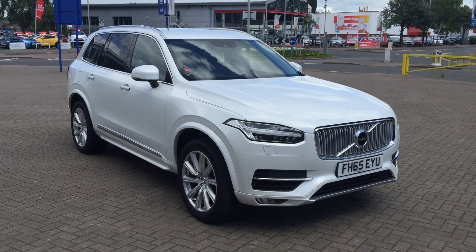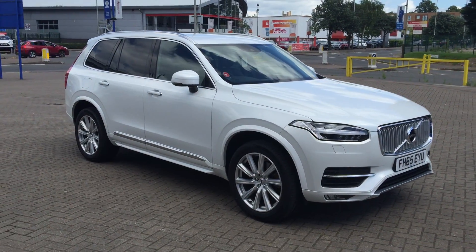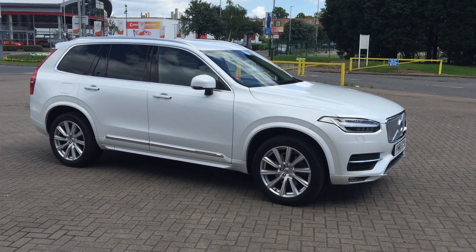The car will be supplied with the balance of the manufacturer's warranty, which will also include 12 months European road services.